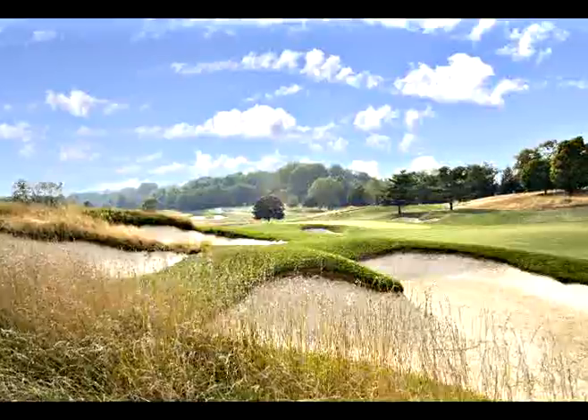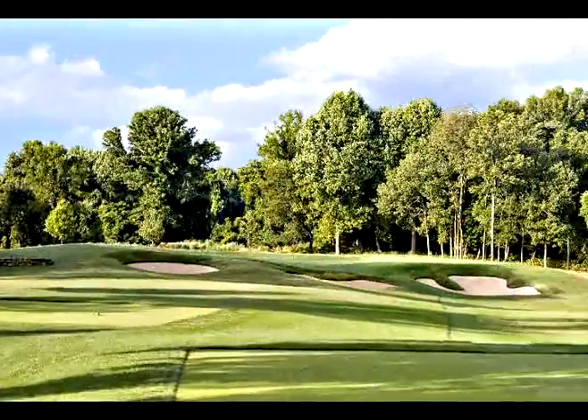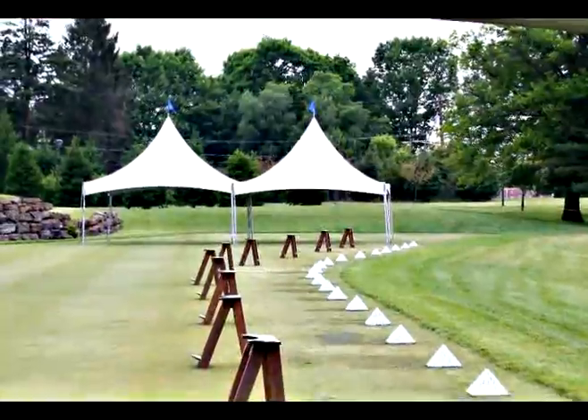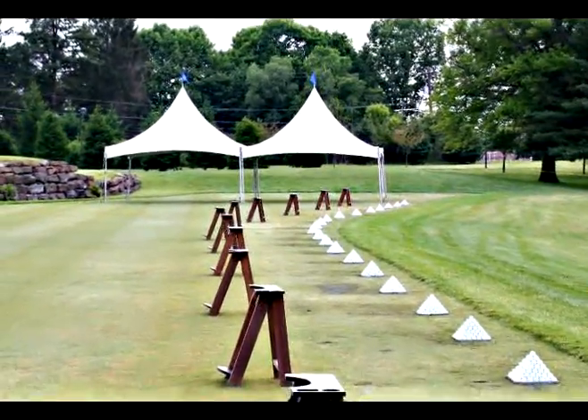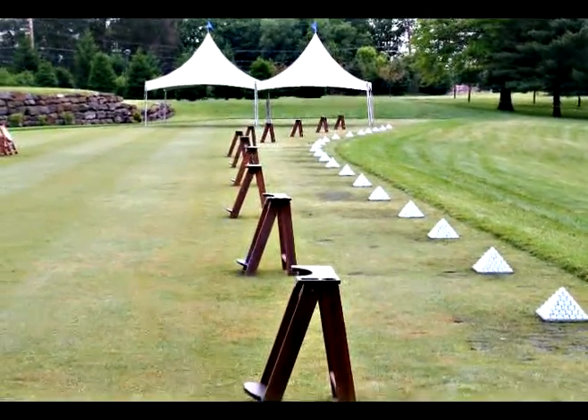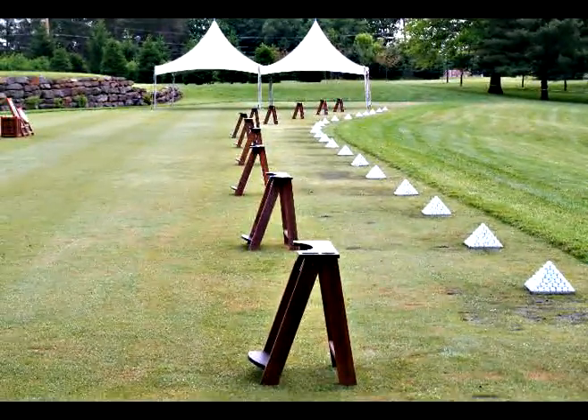The course itself is strategically laid out over 260 acres, along with dramatic topography, and it offers what we feel is the finest practice area in the Philadelphia marketplace. We have a short iron practice facility, putting green, and a two-tier driving range featuring Titleist Pro V1 balls.